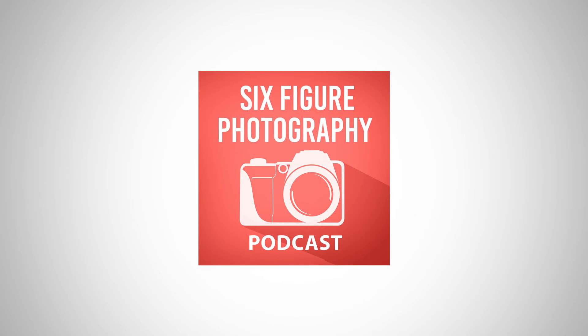The fourth podcast I listen to is the Six Figure Photography podcast. That guy has a lot of cool interviews going on. I don't listen to it as much as I used to because I have longer podcasts competing for my time — this one runs about 30 to 45 minutes — but it's still a really good podcast with a lot of great interviews with full-time photographers talking about their experience.